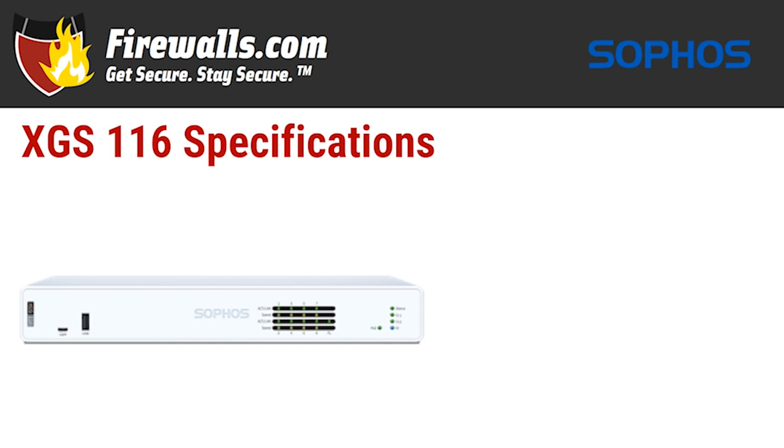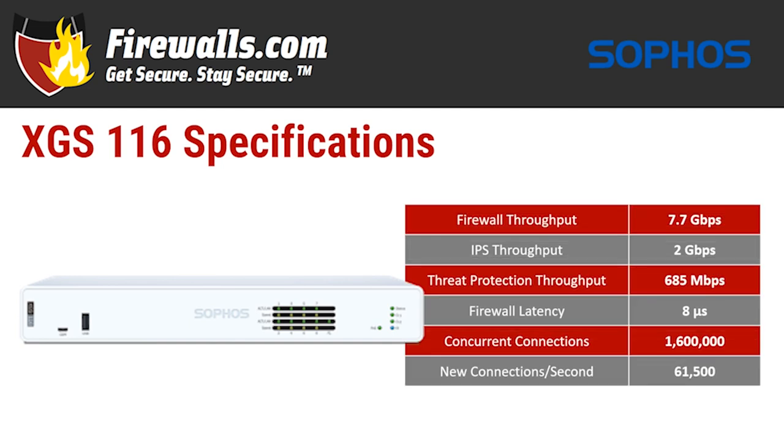On to tech specs. The throughput figure most worth your attention is threat protection throughput — this is how a firewall performs with most key services running. The XGS-116 has a threat protection throughput of 685 megabits per second. This is the number to consider when weighing it against your ISP connection speed. If it's lower than what you've got, you should probably look for a faster firewall; if it's higher, you're good to go.